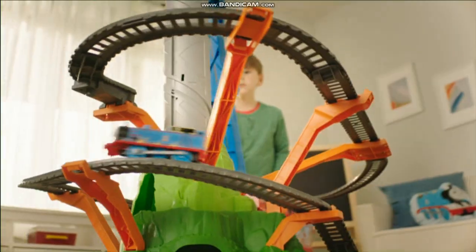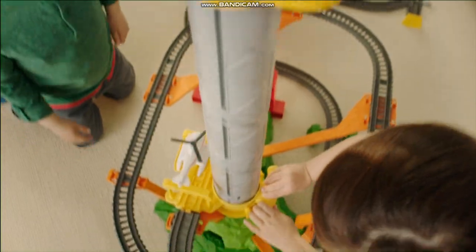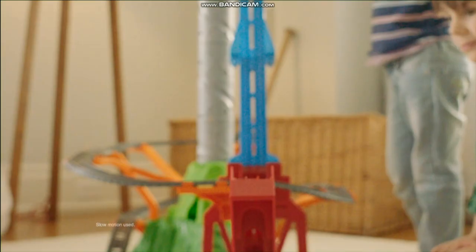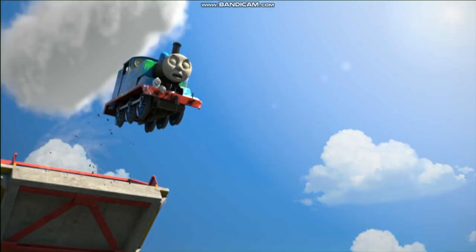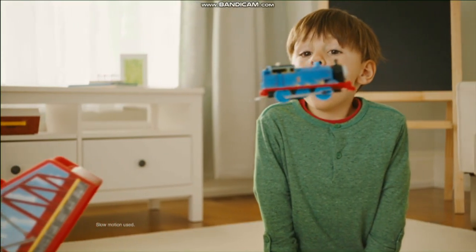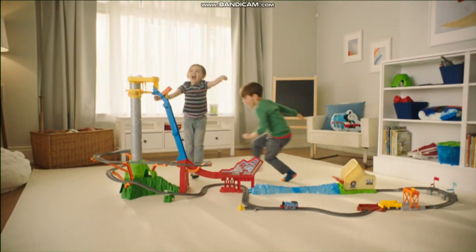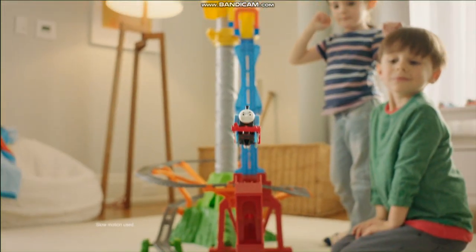We'll be right back. Oh, no! The bridge is up! He made it! I can't believe it! Sky-high bridge jump is over 8 feet long, and Thomas jumps over 2 feet.